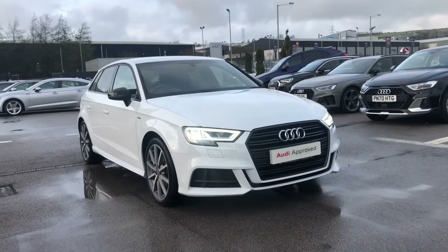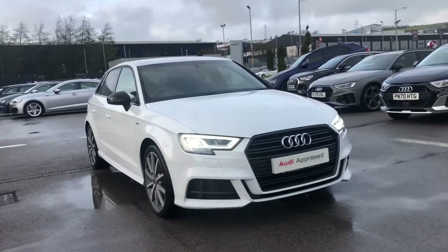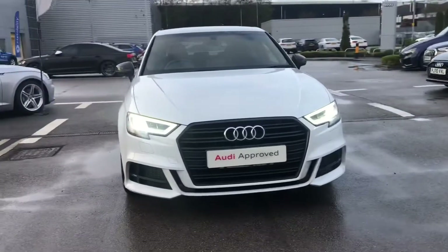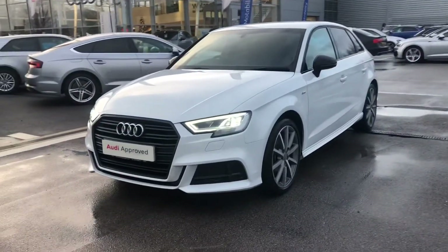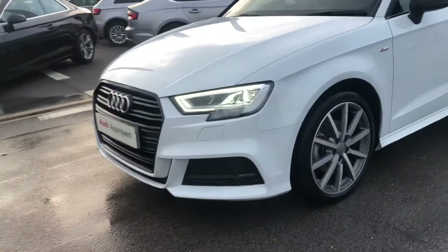Hi and welcome to Black Van Audi. My name is Fiona and today I'm going to be giving you a quick tour of this Audi approved stunning A3 Sportback Black Edition, finished in the really nice Glacier White Metallic paint.